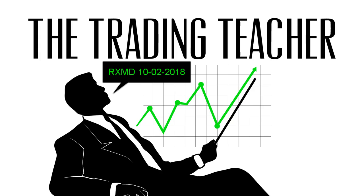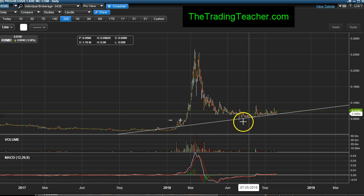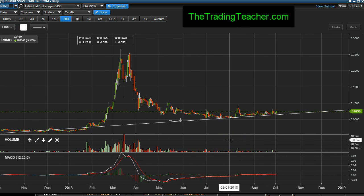Traders, October 2nd, 2018, after the market closed. I'm going to provide a trading report update on RxMD. I reported on Progressive Care. It's been a while, but review the trading tutorials, the trading report section, and just search for RxMD and you'll see the last tutorial that I posted on there.